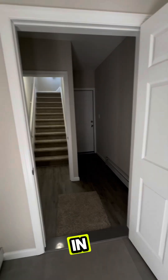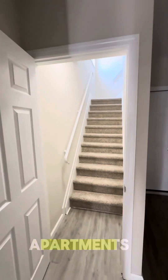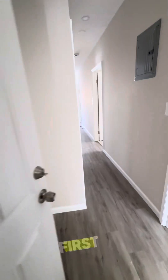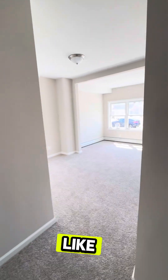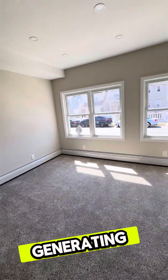As soon as you come in, you end up in a hallway that leads to two apartments — one door leads upstairs and one door to the first floor unit. This first unit on the ground floor is perfect for anybody who would like to live in and rent out the other two apartments for great income.